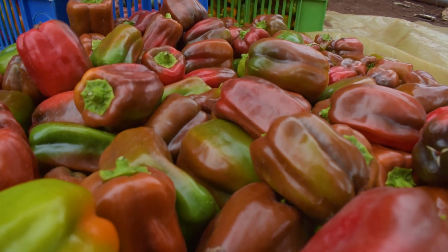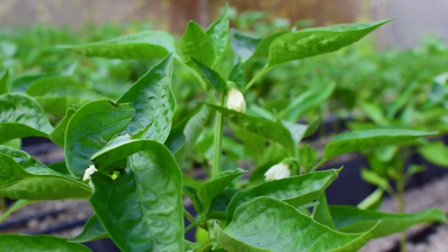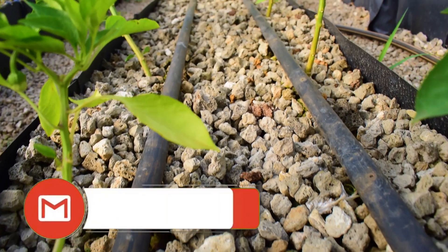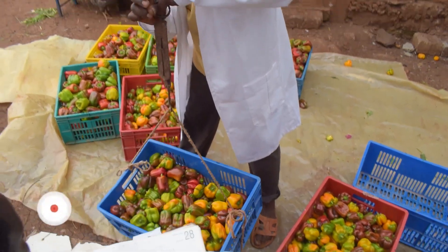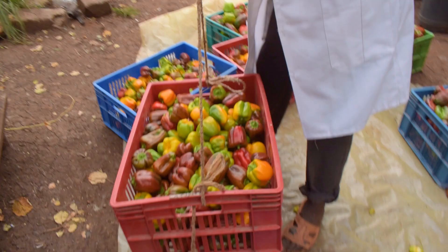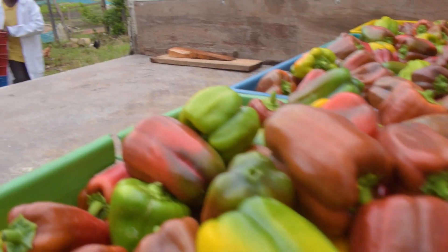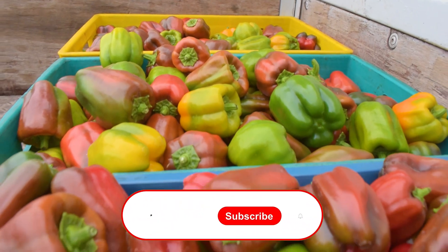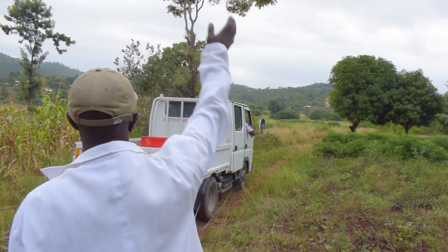If managed properly, this aquaponics system will provide a constant flow of sustainable income. For step-by-step classes on how to fully operate an aquaponics system, talk to us via our email: grandroafrica@gmail.com. We also offer consultation and off-taking services where we walk the journey with you from transplanting to harvesting. Judging from the yield in kilograms today, the next six months of harvesting look very promising. For more videos on farming in Africa, subscribe to our channel. Till next time, have a good one.